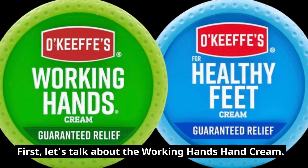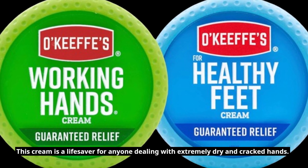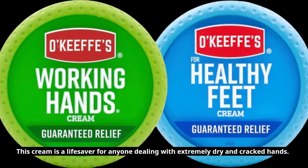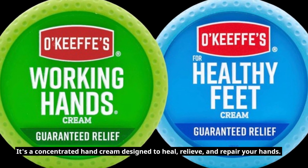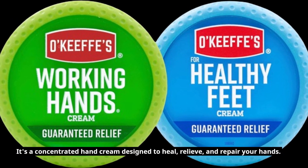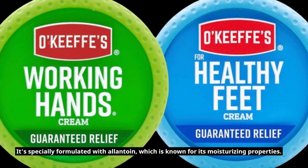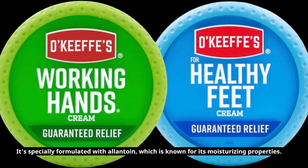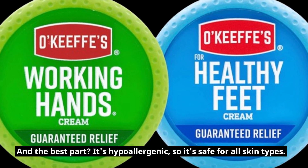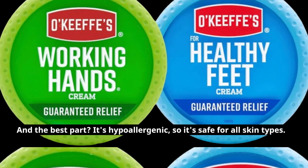First, let's talk about the Working Hands Hand Cream. This cream is a lifesaver for anyone dealing with extremely dry and cracked hands. It's a concentrated hand cream designed to heal, relieve, and repair your hands. Just take a look at this creamy goodness. It's specially formulated with Allantoin, which is known for its moisturizing properties. And the best part? It's hypoallergenic, so it's safe for all skin types.